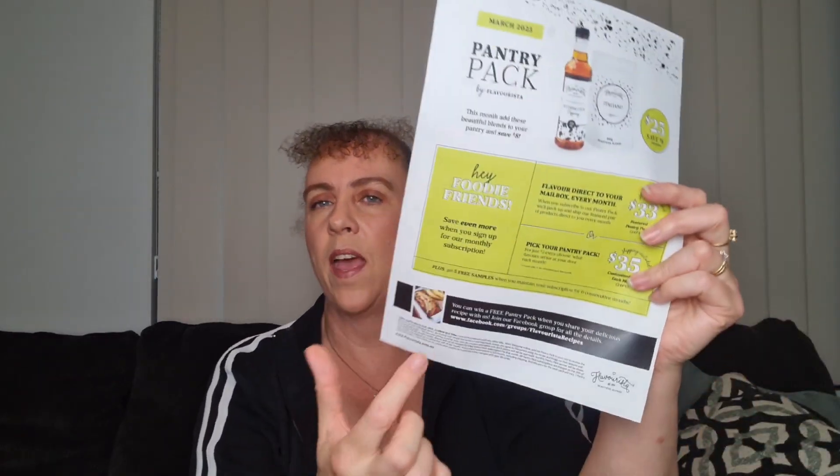They also have a competition every month. Anyone that receives the pantry pack can show pictures and recipes of what they've created with one of the products from that month, post it on the Facebook page, and you go in the draw to earn the next month's one free.